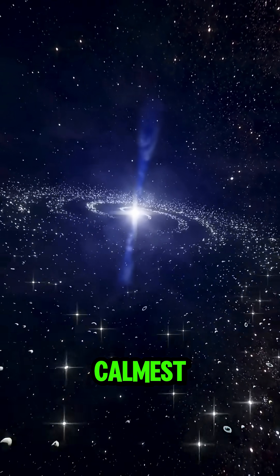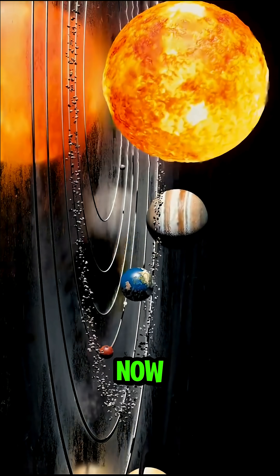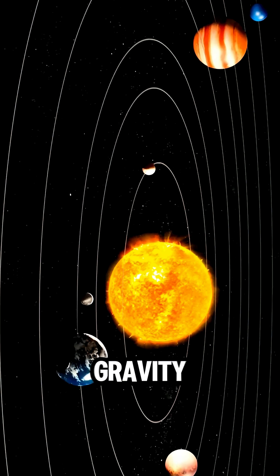Now the star enters the calmest part of its life: the main sequence phase. Our own sun is in this stage right now, burning steadily, keeping our planet alive and holding the solar system together with its gravity.